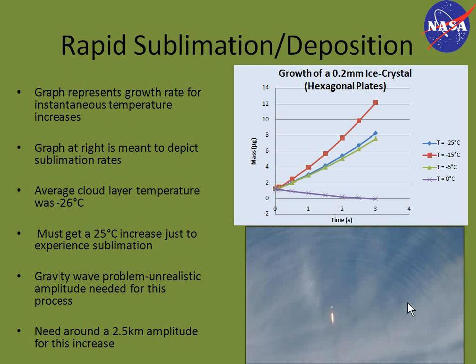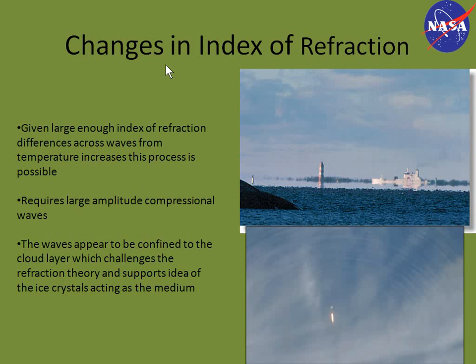This graph shows ice crystal growth rates. If we consider a compression region with an instantaneous increase of 25 degrees Celsius, it would take the ice crystal about two seconds to reach a mass reduction considerable enough to produce the contrast seen in the video. The two main points are: there is not enough time for ice crystals to rapidly sublimate and deposit; and if it were a gravity wave, you would need a 2.5-kilometer amplitude to get sufficient increase. An increase of only about 13 degrees Celsius actually puts the ice crystals in a more favorable environment to grow rather than sublimate, so we ruled that theory out.